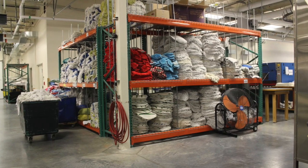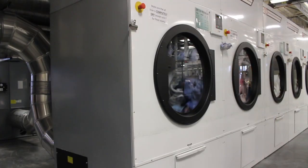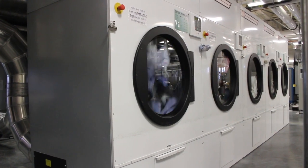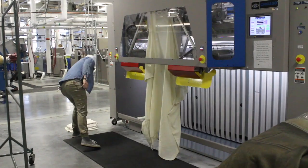On the other side of the facility, bulk amounts of sheets, bedding, cleaning materials, and more are delivered. Items are placed in large industrial-sized washing machines and sent through a dryer.